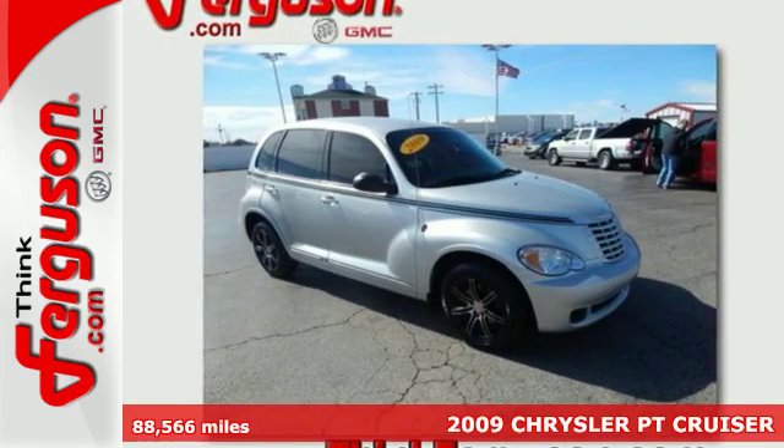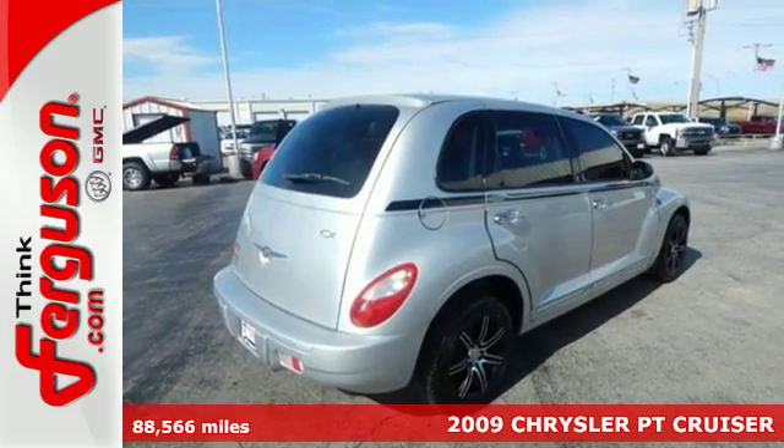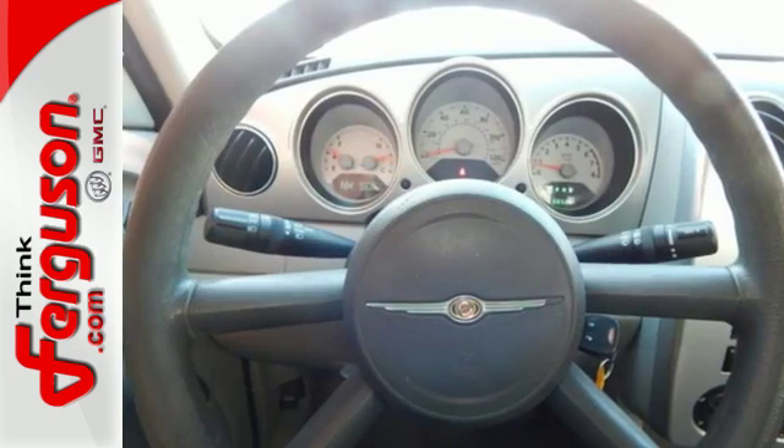It's a 2009 Chrysler PT Cruiser. Standard amenities include power windows, locks and mirrors, a tilt steering wheel, air conditioning, and a premium CD audio system with MP3.